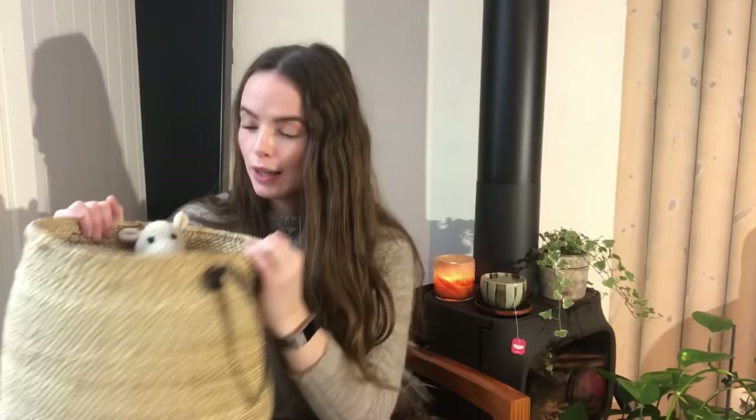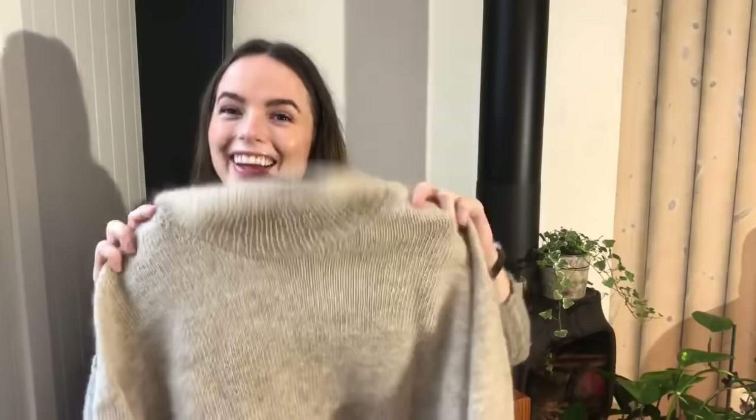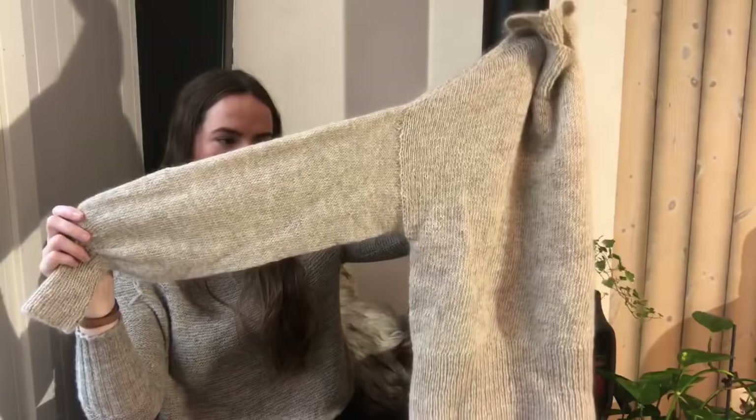I keep projects or yarn in this basket depending on what I have on the needles. Today it's been holding the Balloon Sweater by Petite Knit. I digressed — so this sweater I made slightly cropped.